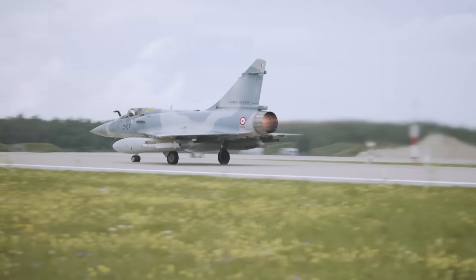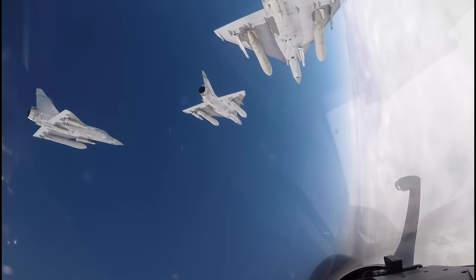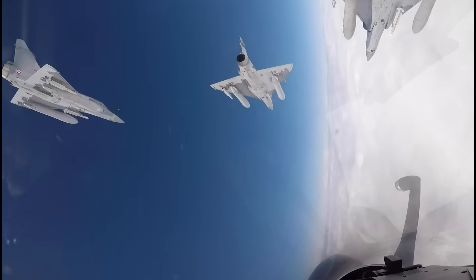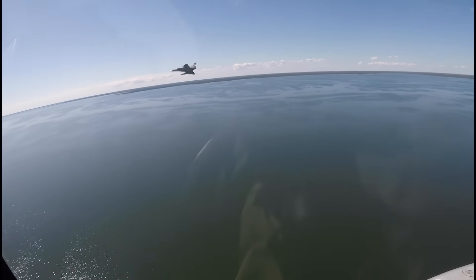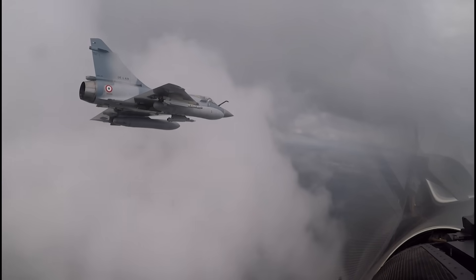The Mirage 2000 is powered by a single M53-P2 afterburning turbofan that pumps out 14,500 pounds of thrust dry and 21,400 pounds of thrust under afterburner, and it may well be able to fly under afterburner for more than nine minutes.